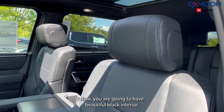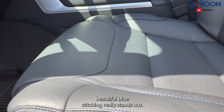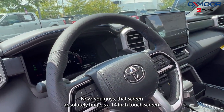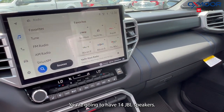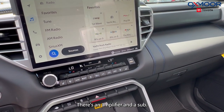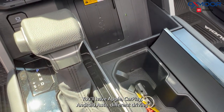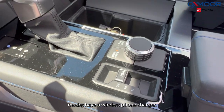You are going to have a beautiful black interior with beautiful blue stitching — it really stands out. That screen is absolutely huge; it's a 14-inch touchscreen. You're going to have 14 JBL speakers, there is an amplifier and a sub. You'll have Apple CarPlay and Android Auto.